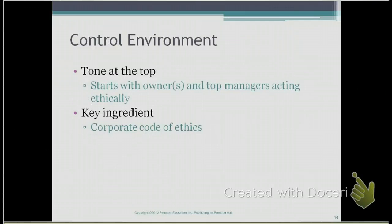The first component is a strong control environment. The company needs to have a strong control environment, which means that the tone at the top has to be ethical. The owners and top managers have to act ethically. If not, it gives the wrong message to the employees. Basically, this is where we're saying lead by example.